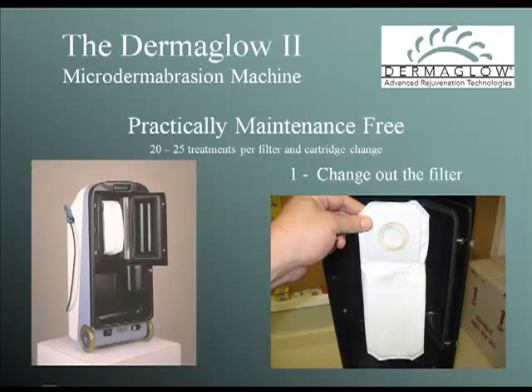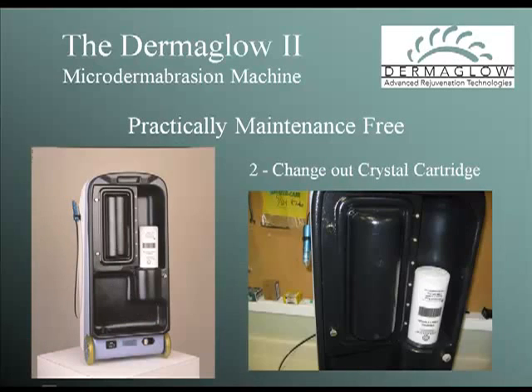Maintaining your D2 is easy. For every cartridge and filter change, you get 20 to 25 treatments — that's up to 10 times more capacity than other systems on the market, meaning you will spend more time doing treatments and less time maintaining the machine. The HEPA filter system is custom designed to snap into its own enclosed container. Simply open the back, exchange filters, and close it. At the same time the filter is changed, you change the crystal cartridge by pulling out the old one and putting in a new one.